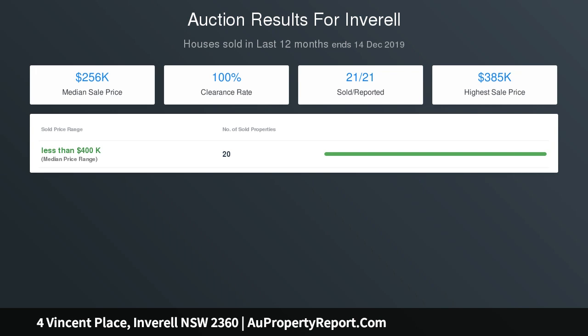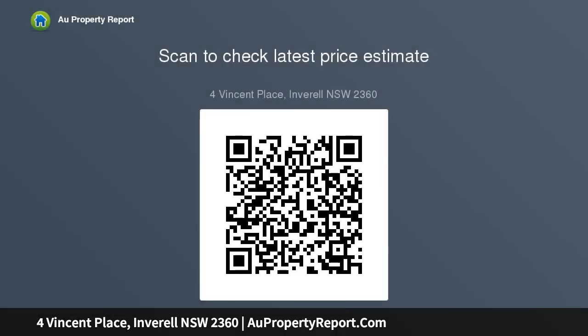Internal laundry with ample storage plus stylish guest bathroom. Ducted evaporative cooling plus gas heating. Double garage attached to the home with internal access and storage. Landscaped low maintenance grounds and fully fenced backyard.